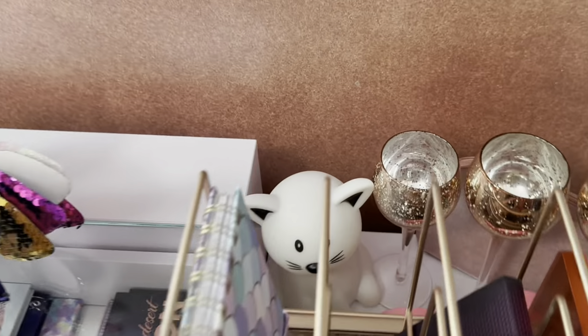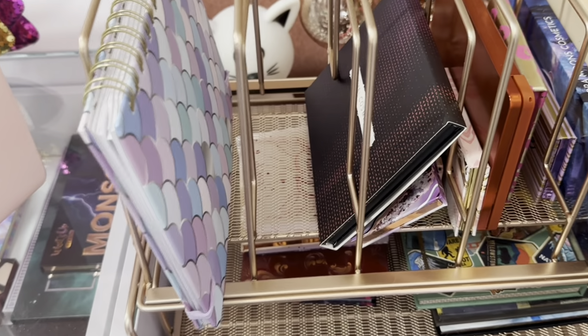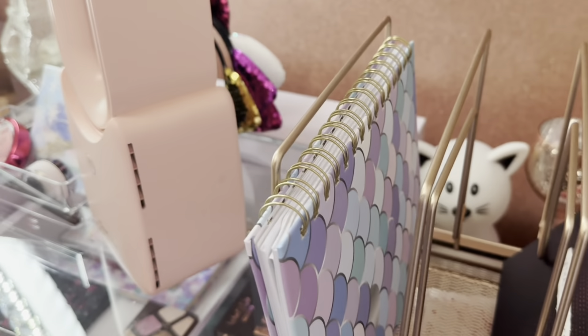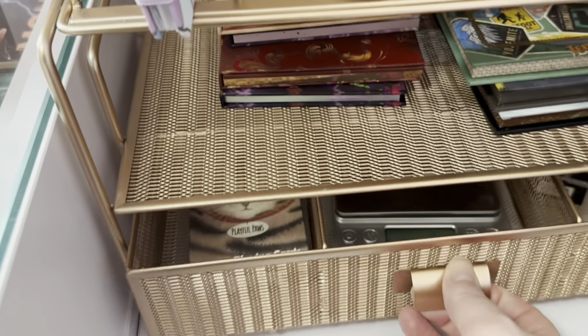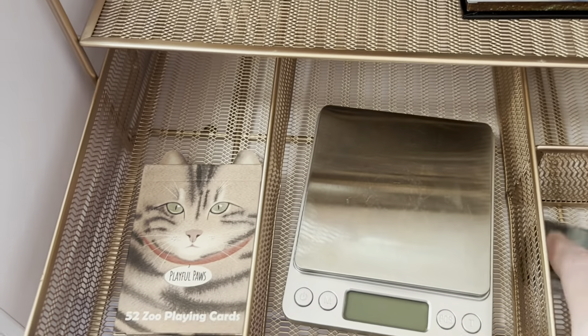Over here I have extra decor that I kind of change out in my background. I also have a new office organizer that matches the pen holder, and my project panning notebooks. I have my palettes used this month for palette roundup, some palettes on the chopping block that I'm thinking about what to do with, my playing cards for Deck of Panning, my scale, and an extra sharpener I haven't used yet.